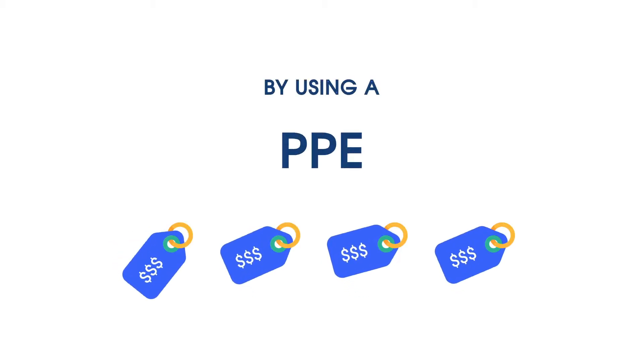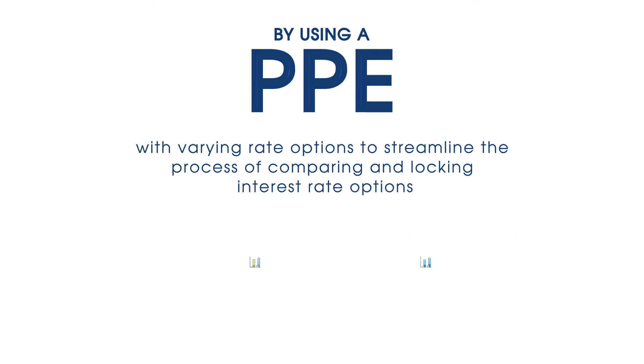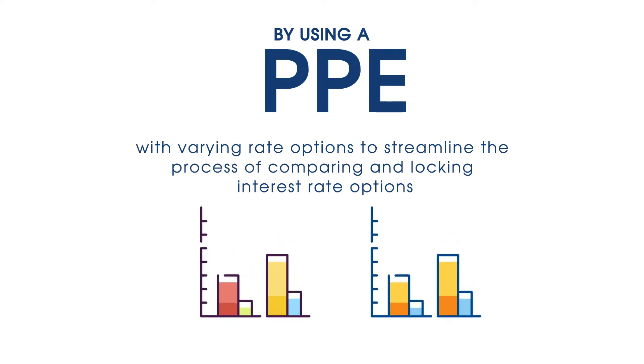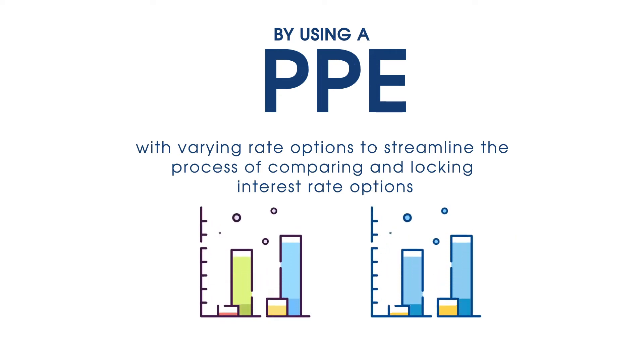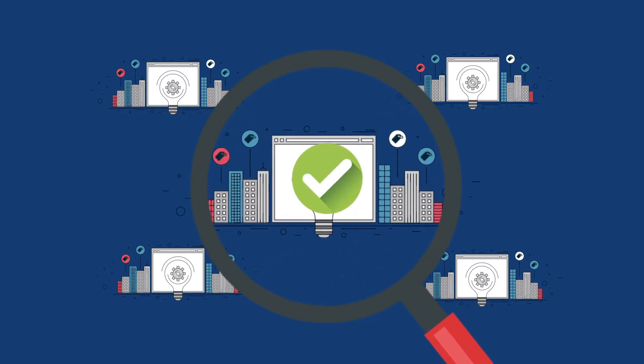By using a Product Pricing Engine, mortgage professionals can automate the generation of different loan pricing scenarios with varying rate options to streamline the process of comparing and locking interest rate options. While different Product Pricing Engines provide similar services, lending professionals need to look below the surface for these critical functions when selecting a Product Pricing Engine.